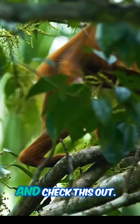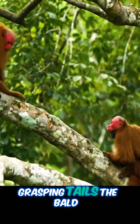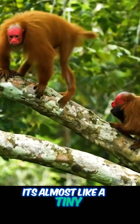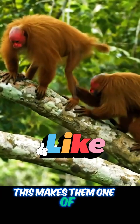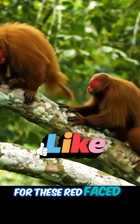Unlike other New World monkeys with their long grasping tails, the bald uakari sports a short, stubby one — almost like a tiny bobtail. This makes them one of the shortest-tailed monkeys in their group. But it's not all rosy for these red-faced primates.